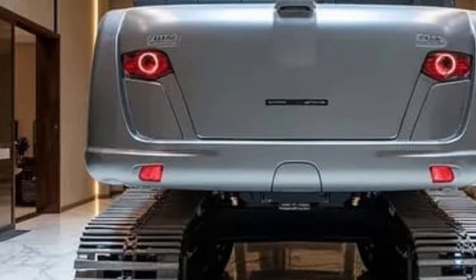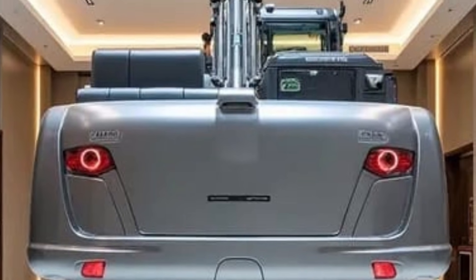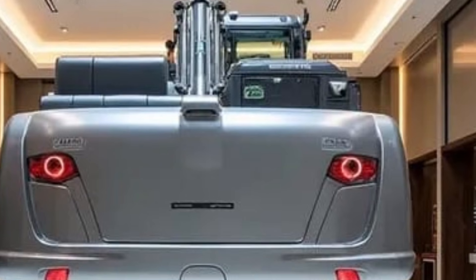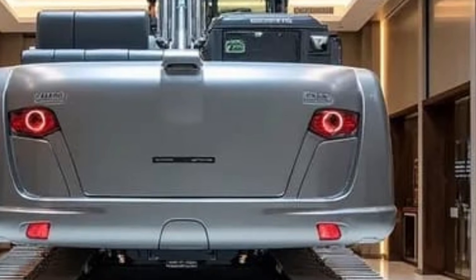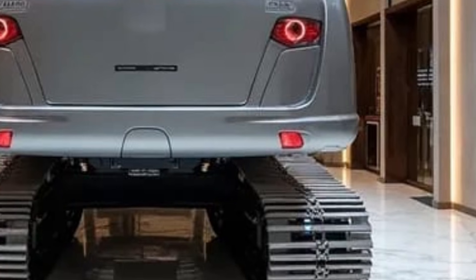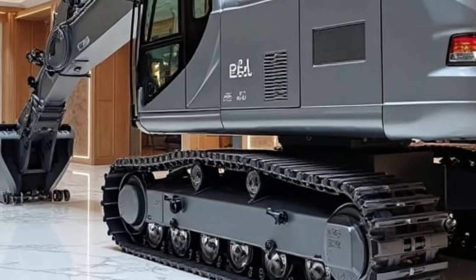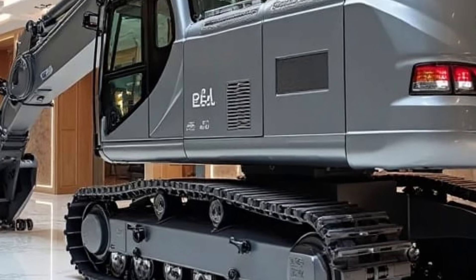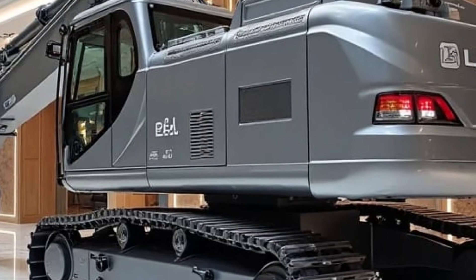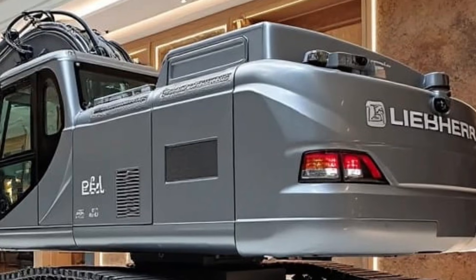At first glance, its bold industrial body immediately stands out. Liebherr kept the classic strong frame but redesigned the structure with lighter reinforced materials, giving it higher durability without compromising mobility. The new 2026 variant is upgraded with a stronger boom, improved stabilizers, and redesigned undercarriage components that offer smoother transitions when switching between road and rail modes.